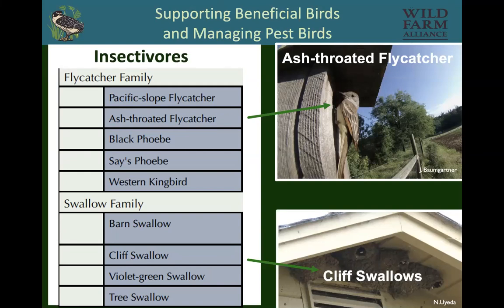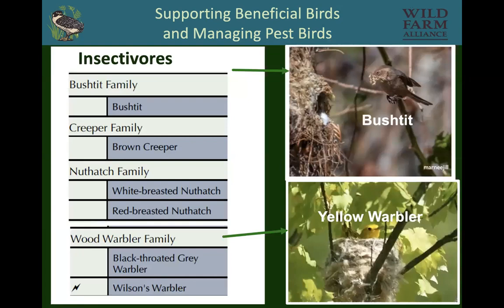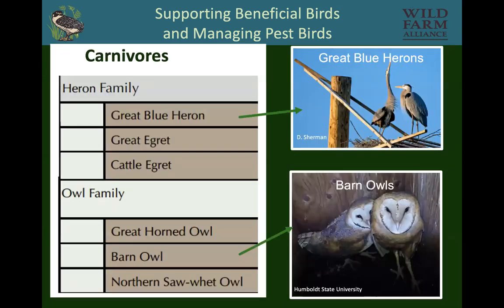The ash-throated flycatcher is an insectivore, and farmers like this farm put in a bird box to attract them. Then there are other kinds of birds like swallows — cliff swallows specifically live under the eaves of buildings, and we want to ensure they can live there if they're not leaving feces on anything that would get contaminated. There are also insectivores that need habitat; they build woven nests on vegetation, like bushtits and yellow warblers.